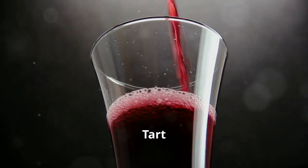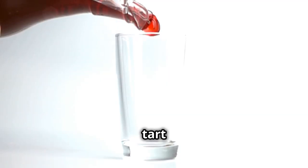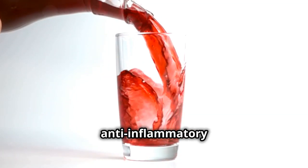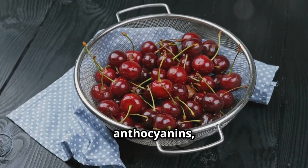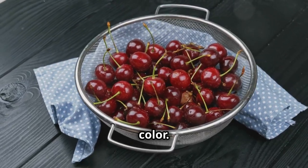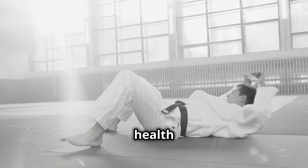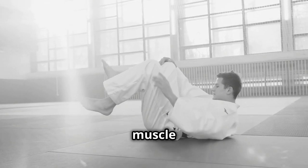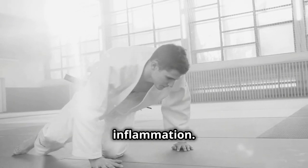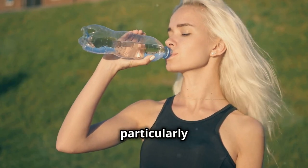Now let's talk about tart cherry juice, a slightly more unique but equally potent anti-inflammatory drink. Tart cherries are a rich source of anthocyanins, which are powerful antioxidants that give the cherries their vibrant red color. These anthocyanins have been linked to a wide range of health benefits including reduced muscle soreness, improved sleep quality, and reduced inflammation.